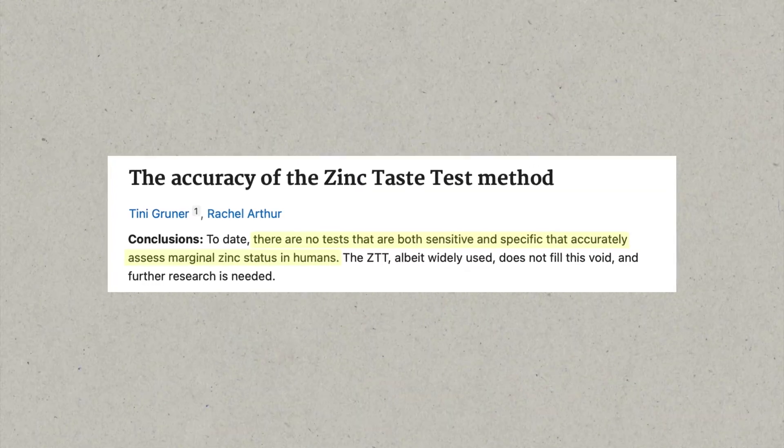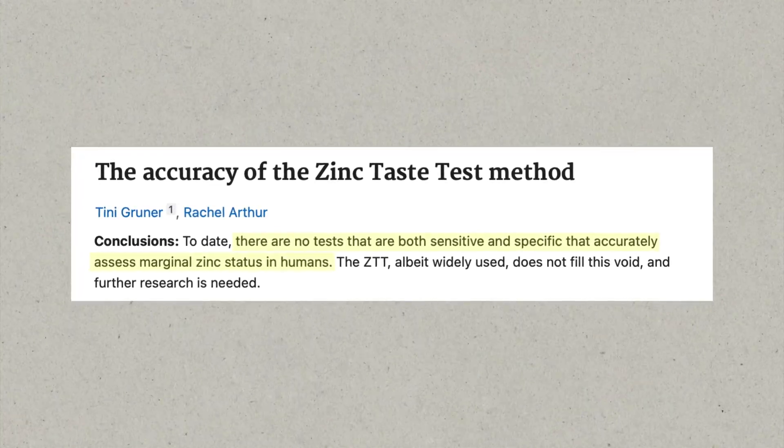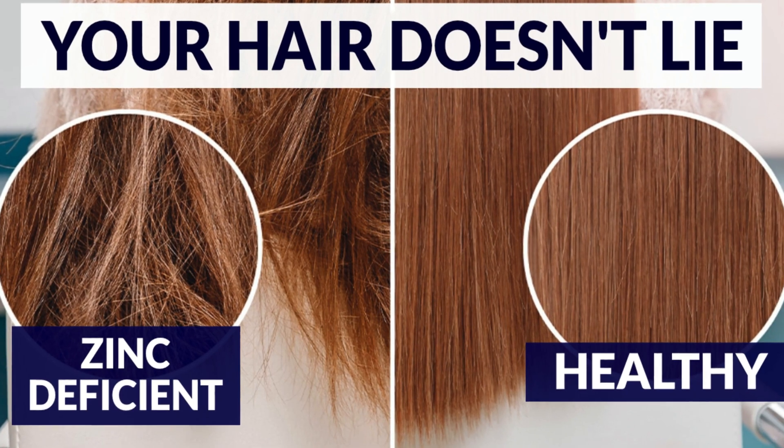But I also don't believe the notion that there currently are no good zinc tests available, which I've also seen thrown around. My favorite test is a properly done and properly interpreted hair analysis. I explain in a video how and where to get this done if you are interested.